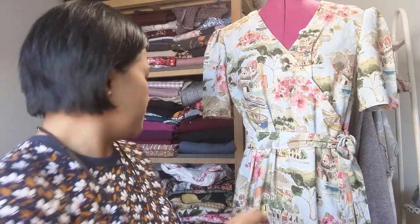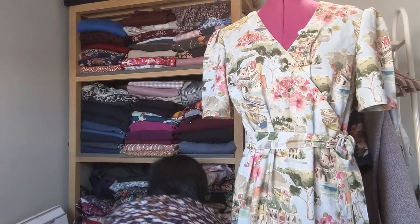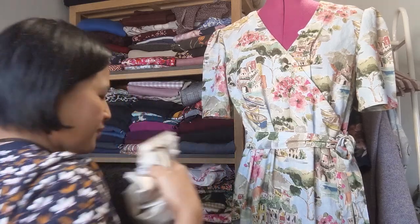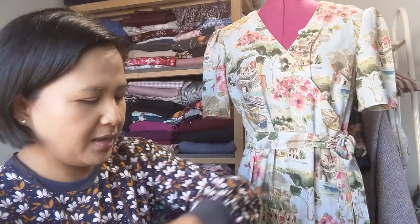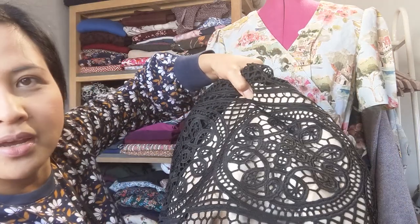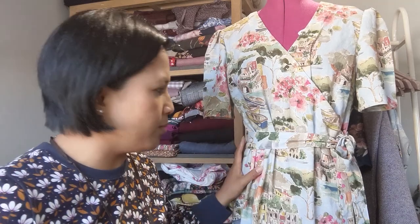I was making a wearable toile in the Lady McElroy linen chambray in practice for a dress I wanted to wear to my brother-in-law's wedding, which is tomorrow. I was going to make the actual wedding dress in a lovely gi pure lace with a champagne lining, but unfortunately I've only managed to make the wearable toile.